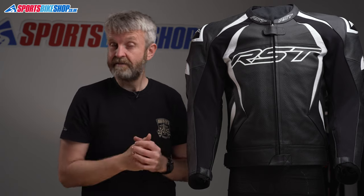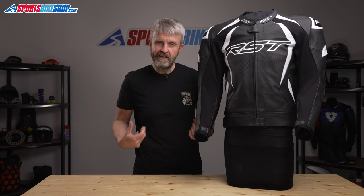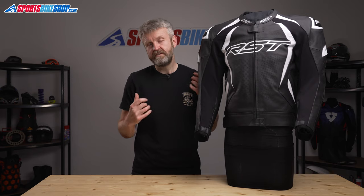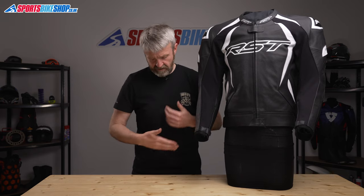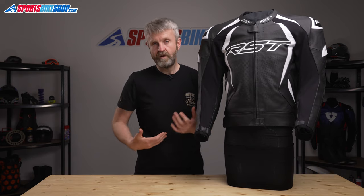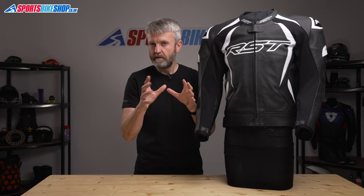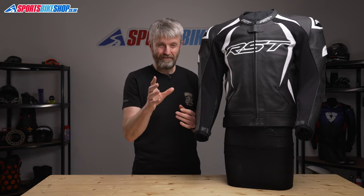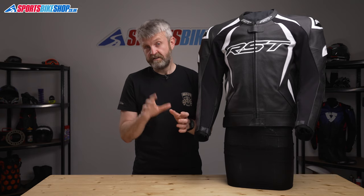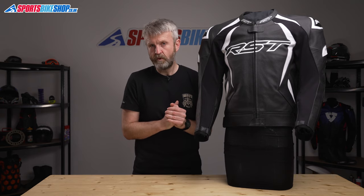The rule, having spoken to MSV who run the majority of circuits in this country, is that when the jacket and jeans are zipped together you need to be able to lift your arms above your head without exposing any underliner or skin between the two areas of suit. If that's what you find when you try, it's better to play safe and not use it for track days — ultimately you may need a one-piece suit to guarantee no problems.